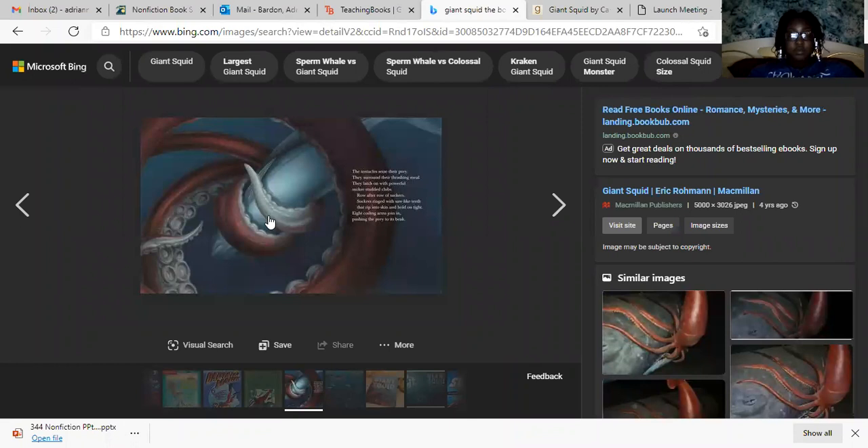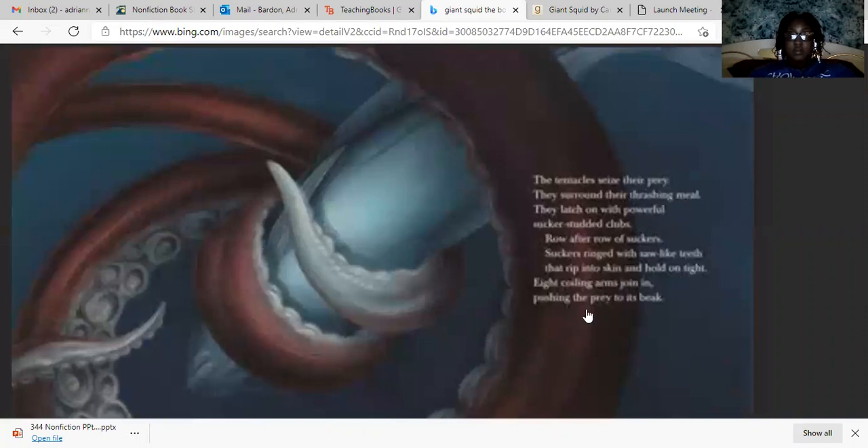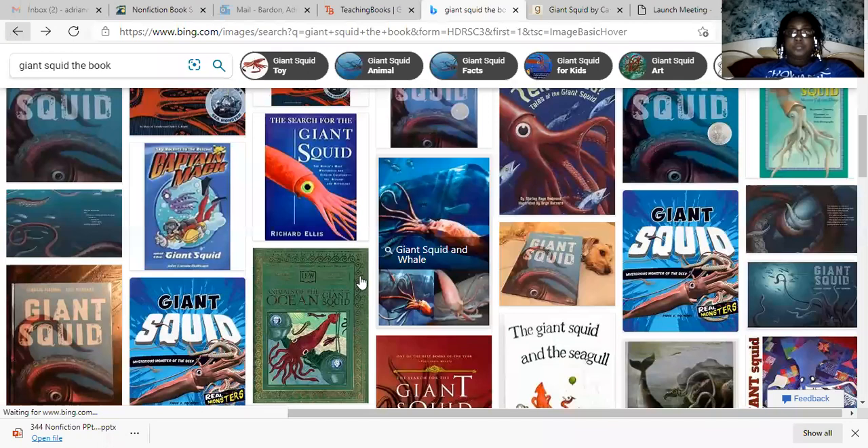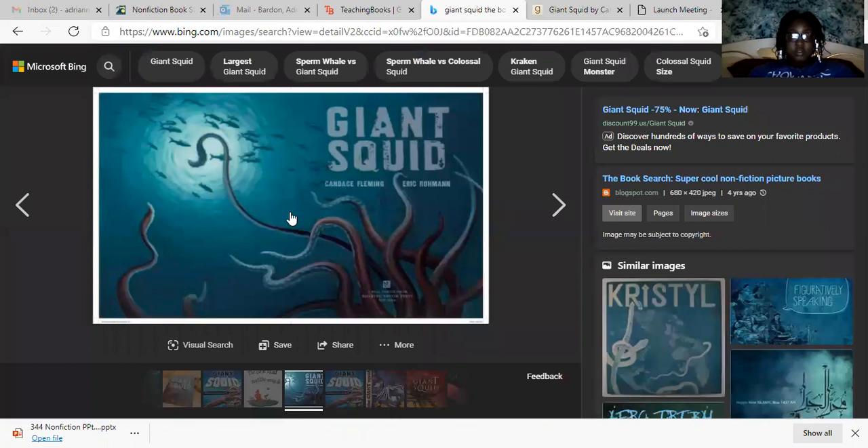It tells how they capture their food — this is how they get food. I want to zoom in to show how it talks about them having equal-length arms that join together, and that's how they break their prey in half. I think this is the front cover and then the back, so the pictures actually run from the front to the back.